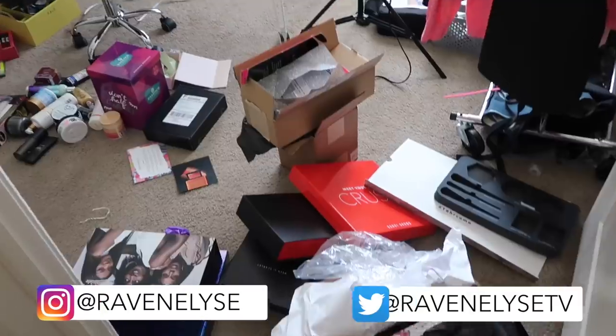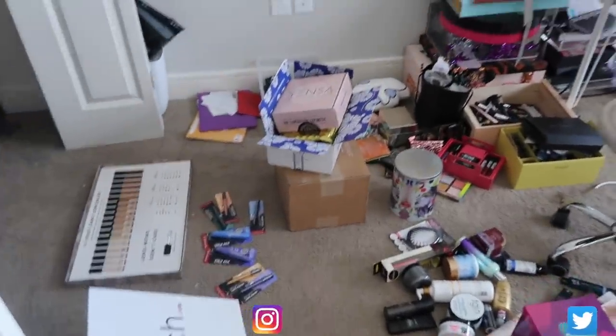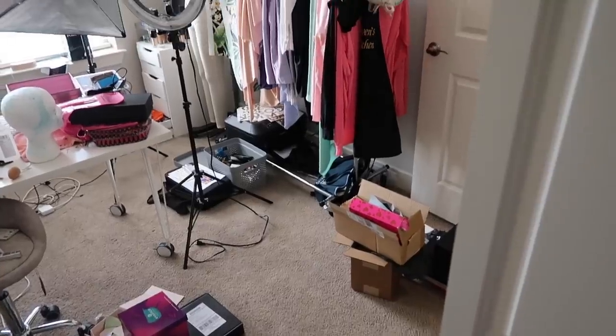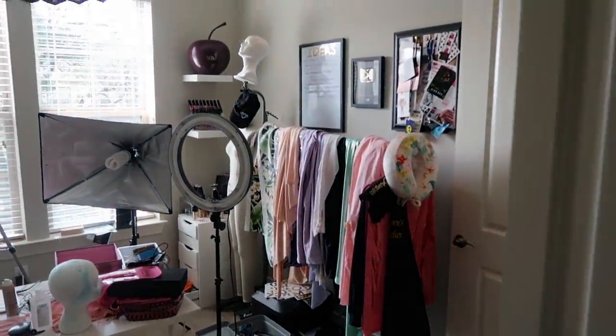Hey guys, what's up? It's Raven. Welcome to my makeup room slash studio filming room, beauty room, makeup disaster zone, whatever you want to call it. Today I'm going to be tackling this room, cleaning up, organizing, getting rid of stuff.